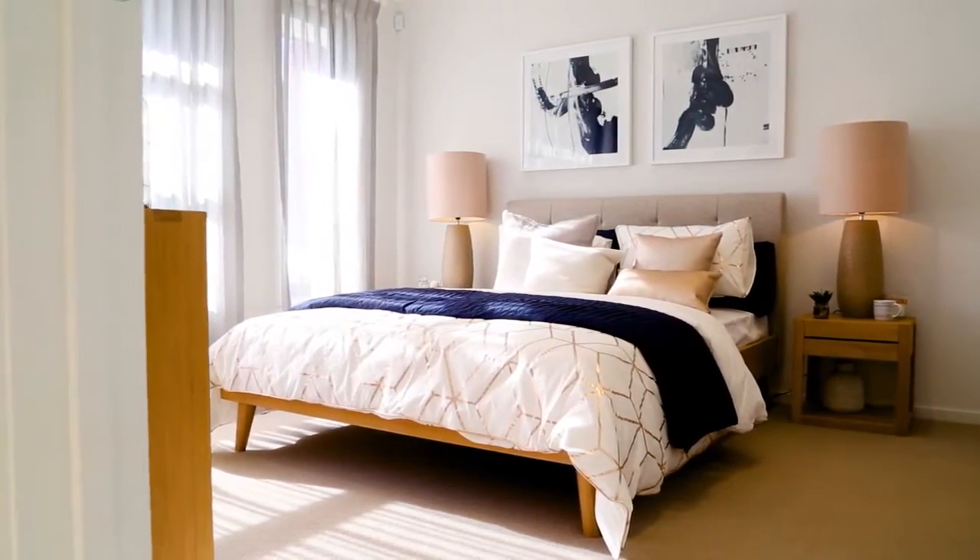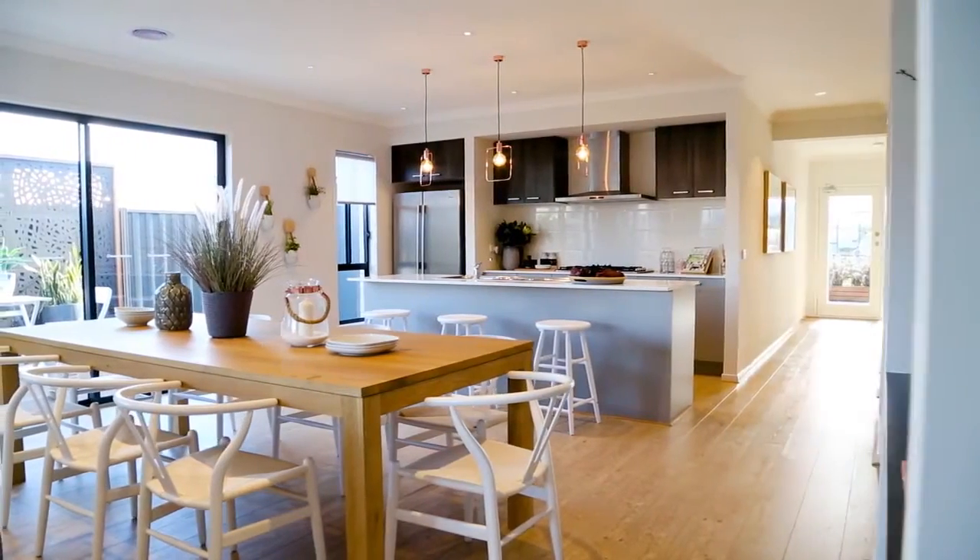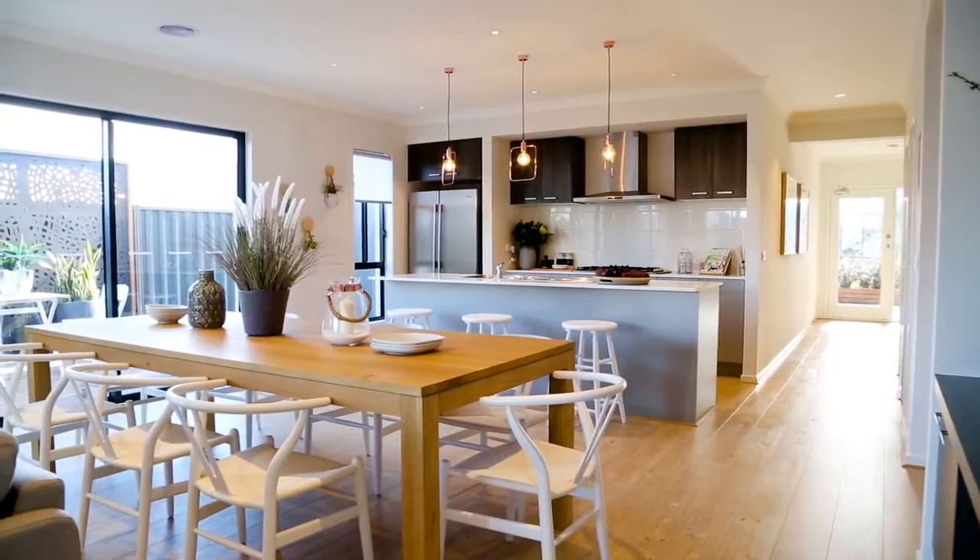Home Buyer Centre don't just build you a home. They can help with everything from arranging your finance to finding the perfect block of land.